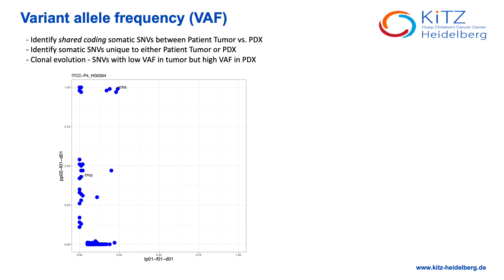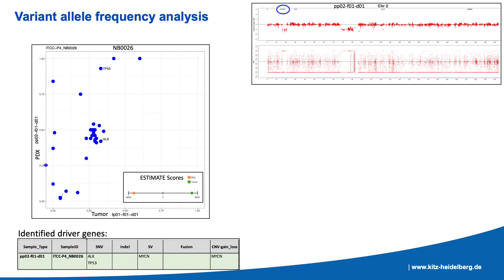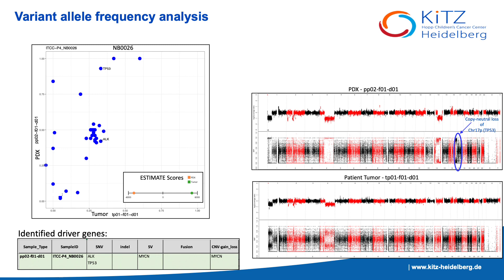Next, I analyzed the variant allele frequencies of all the samples, which enables us to identify shared coding SNVs between patient tumor and the PDX models, and also identifies SNVs unique to either the PDX or the patient. This also helps us understand clonal evolution. I then ran a tool called Estimate that provides scores for tumor purity, the level of stromal and immune cells present in the tumor tissue, based on the RNA-seq data. Low Estimate scores infer higher tumor purity. The waterfall plots enable us to identify interesting samples like NB006, which had a MYCN focal amplification, which can also be seen in the copy number plots. The TP53 SNV showed an allele frequency of 0.45 in the patient tumor, but increased to 0.9 in the PDX model. This can be accounted for by the copy number neutral loss seen on chromosome 17P in the PDX.